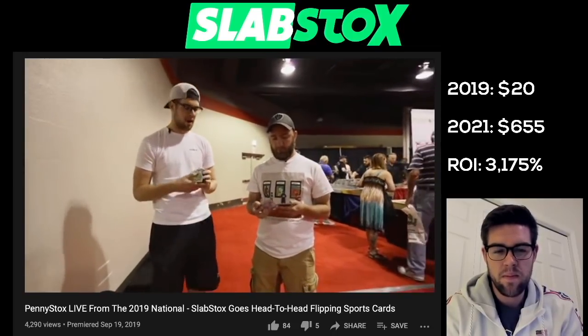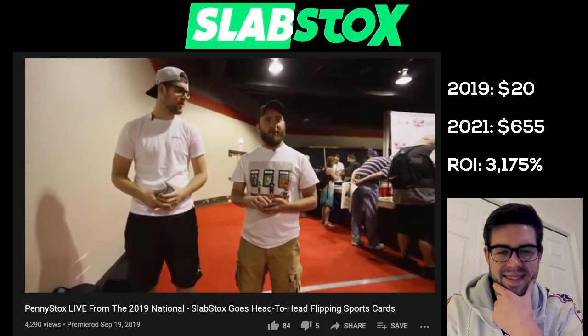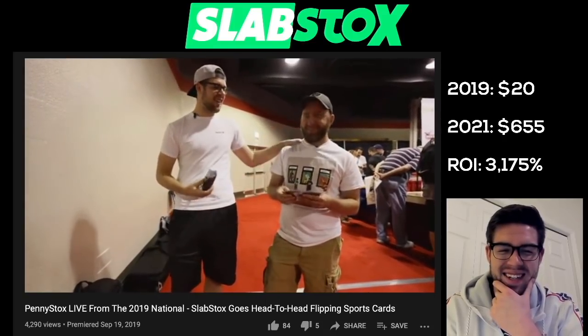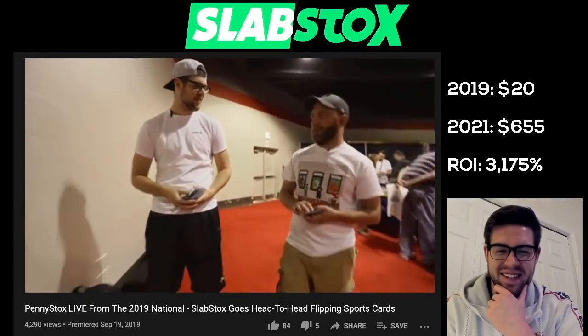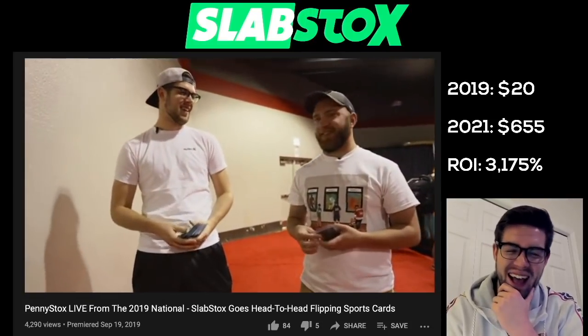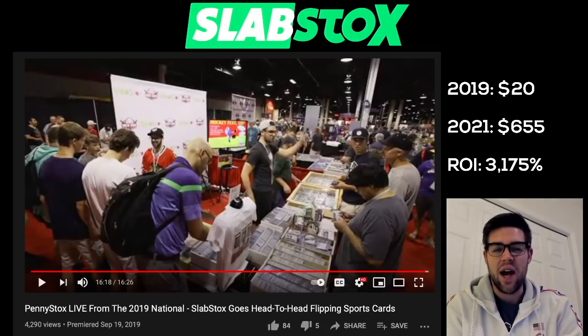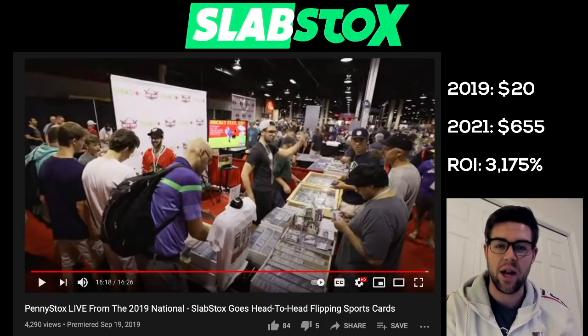You guys are going to really like the giveaway that we're going to do. Last words of wisdom: don't go to the National to do penny stocks. Or go to the National to do penny stocks and destroy Nate like myself. I flipped through a lot of boxes, found a lot of trash. The 2019 Chicago National was an amazing experience.